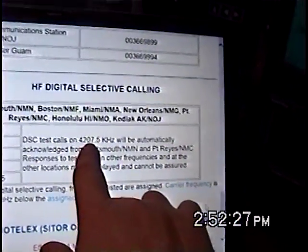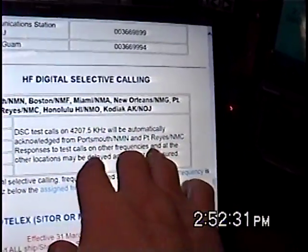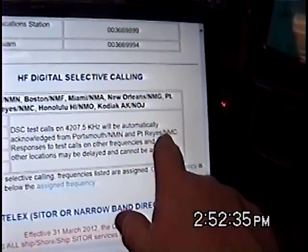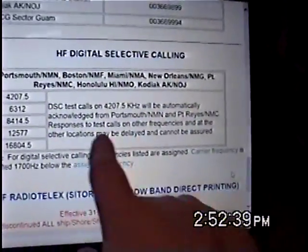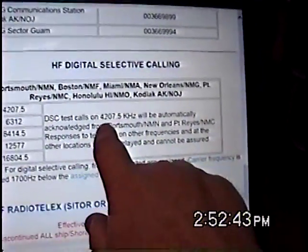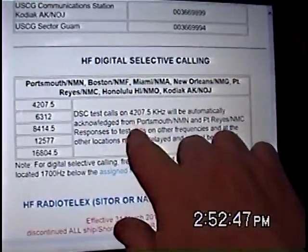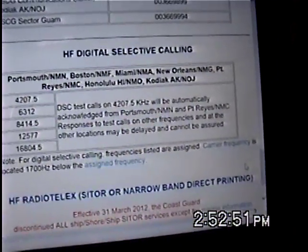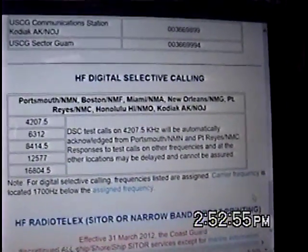Currently, the U.S. Coast Guard is only accepting test calls if you want to test your system. They're only accepting test calls from NMN and from NMC, from Virginia and from California, and also now from New Orleans. They're only doing this on 4207.5. It's unfortunate that they've set this up just for that one channel for test calls only, but they're hoping to change that.